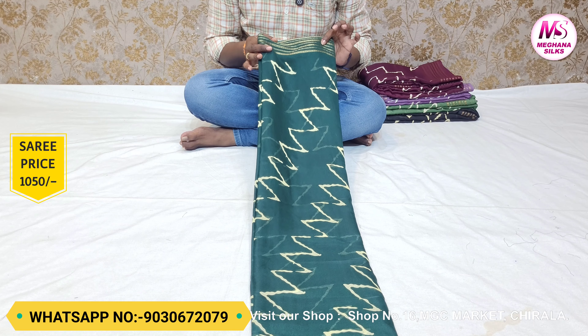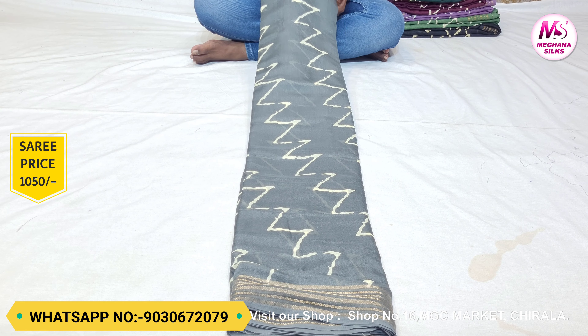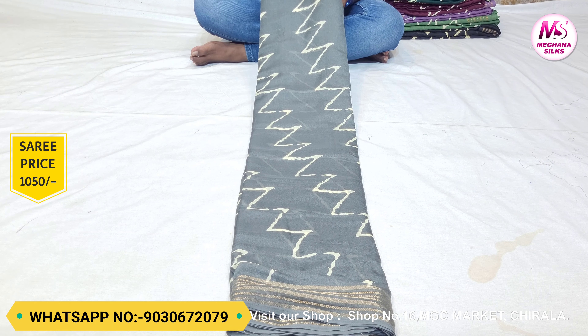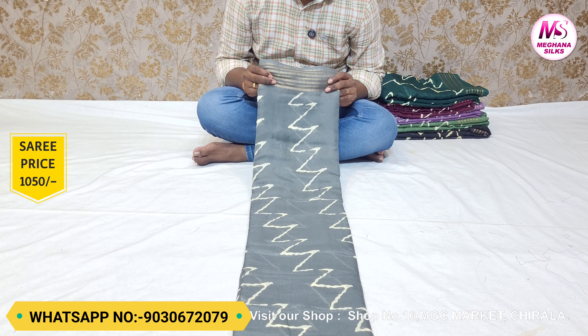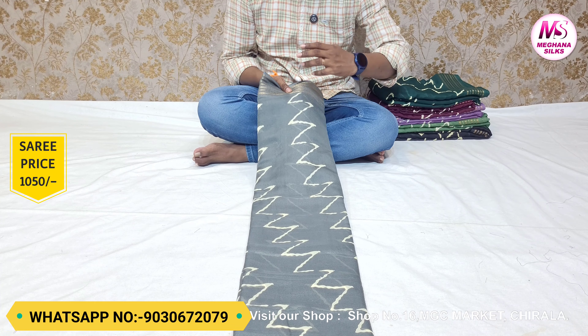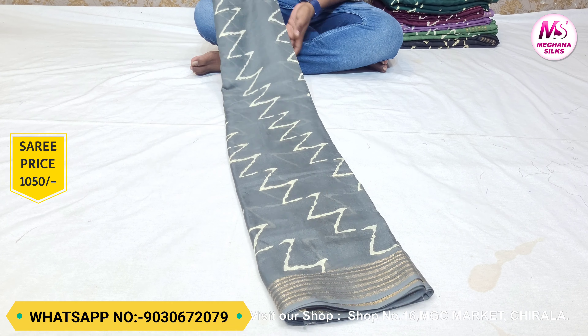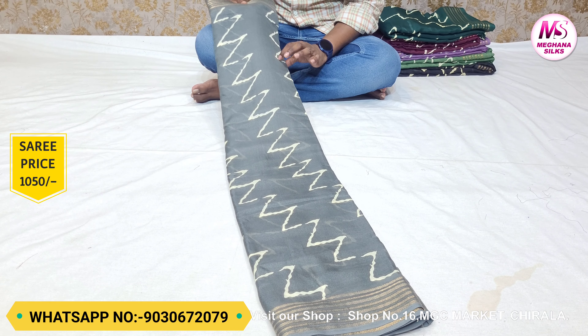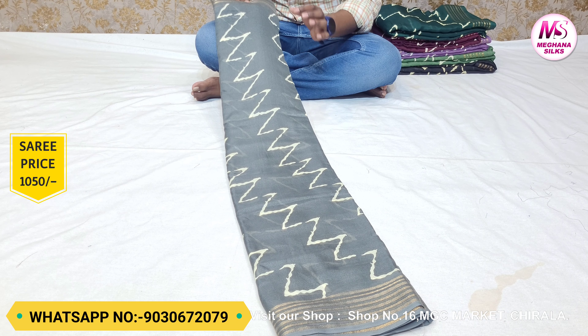For the next color, you should look at the bottle green color. This color is a dark color with light color options. The gray color is also a different color. This color has a light shade, and the two sides are also visible.